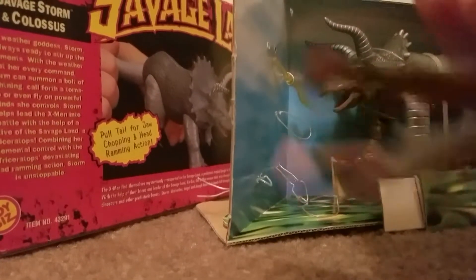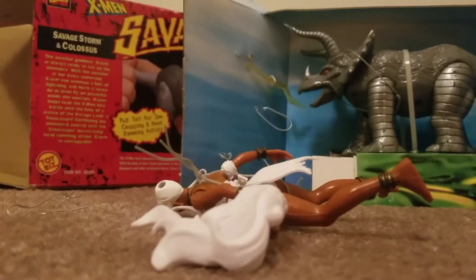Colossus here has definitely been... Look at that — they just really twisted her up. Hold on, I'm going to use two hands.